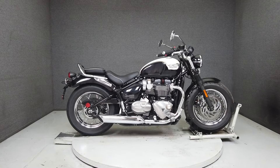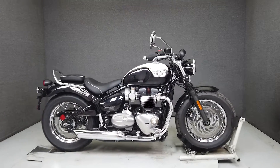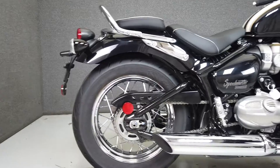Hey everyone, this is Keegan from National Powersports. This one-owner 2019 Triumph Bonneville Speedmaster with only 281 miles runs and rides like new, passes New Hampshire State Inspection, and is barely broken in.